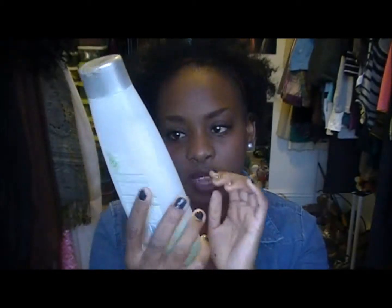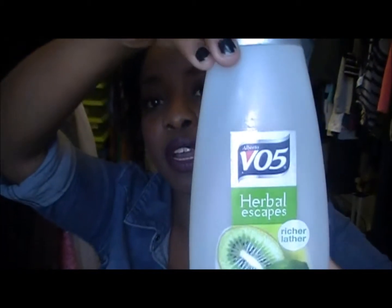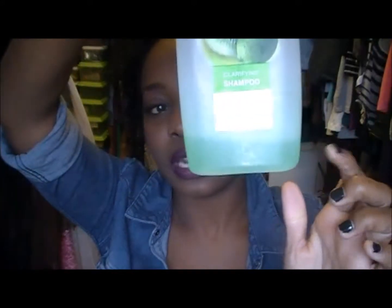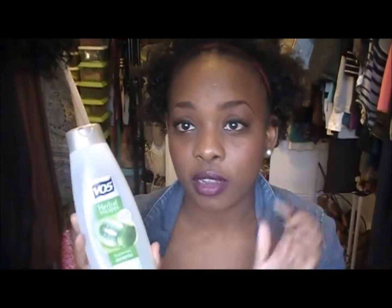For washing my hair, I clarify once a month. What I use to clarify is the VO5 Herbal Escapes clarifying shampoo — it's green in color. I use this to get all the gunk and build-up out of my hair, once a month.